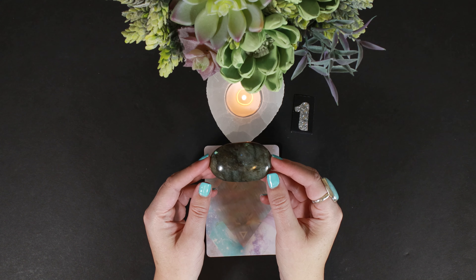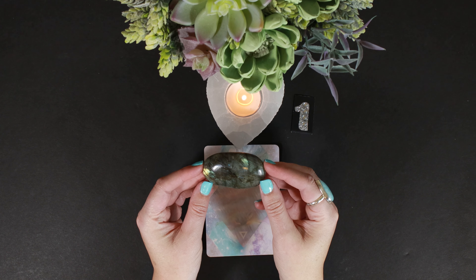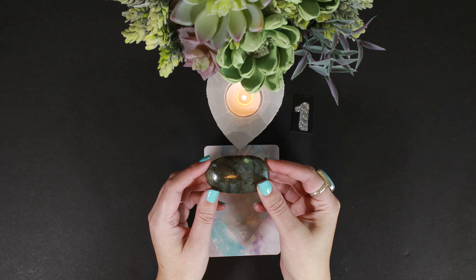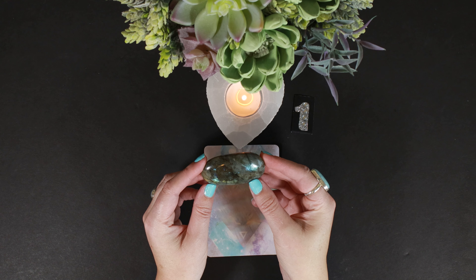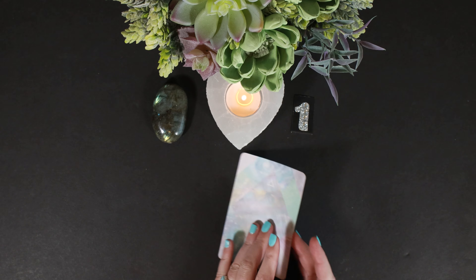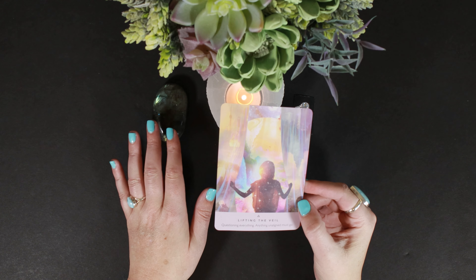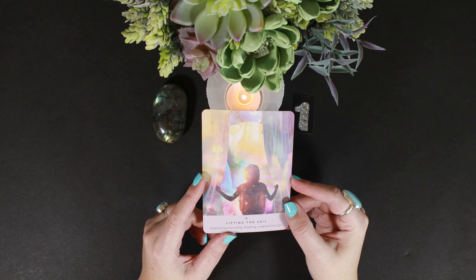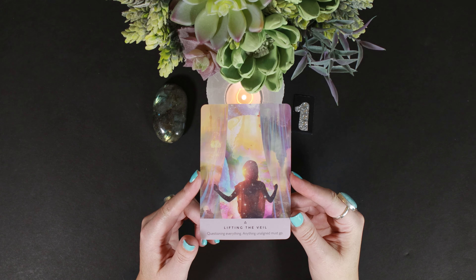You're probably someone people look at and think is connected. You probably have something to say. If you're not already a channel or doing tarot readings, I feel like you could pick it up very easily. The first card that comes out for you is Lifting the Veil. This goes along with your connection to the labradorite — questioning everything, and anything unaligned must go.